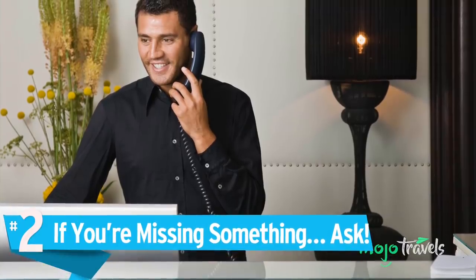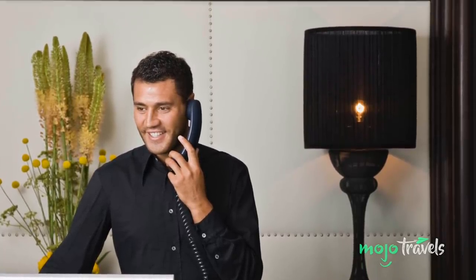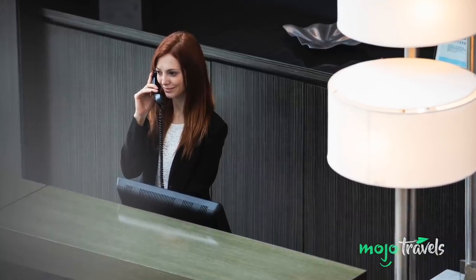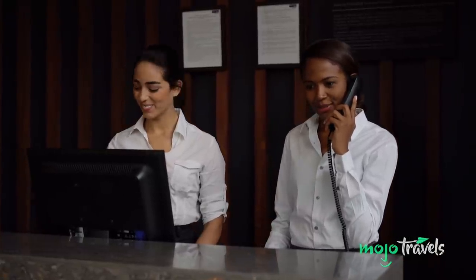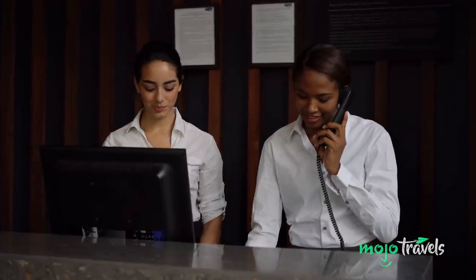Number 2: If You're Missing Something, Ask. Complimentary shampoo, conditioner, body wash, and soap are all part of the package when you book a hotel room. But far too many people are unaware of all the complimentary items that aren't already in the room. Hotels want to make a lasting impression and earn your repeat business, and they've got the supplies to make it happen. Did you forget your toothbrush?